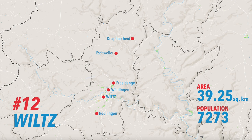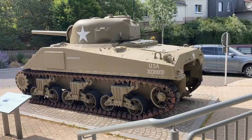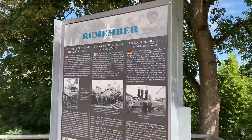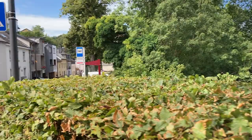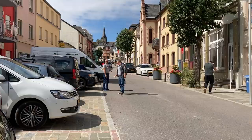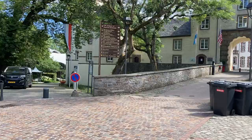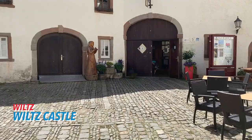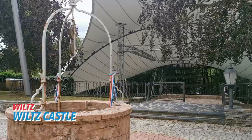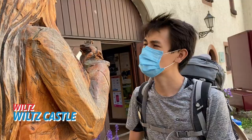Viltz is the self-proclaimed capital of the Ardennes. Here, in the midst of hills and valleys, you'll find a modern city with very rich history. Gorgeous! Our visit here starts with the Viltz Castle, a Renaissance-style fortress historically home to the Counts of Viltz, one of the oldest families in the country.